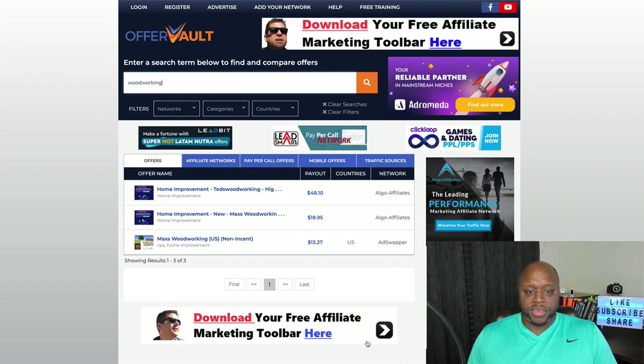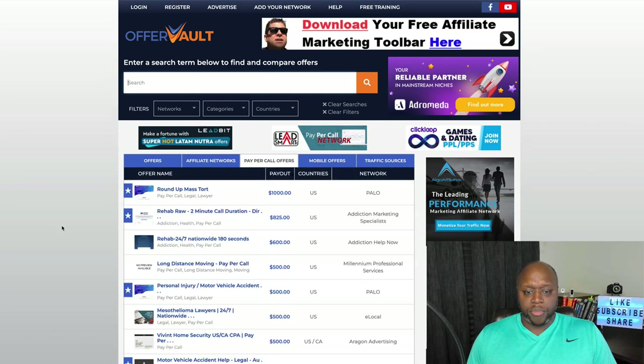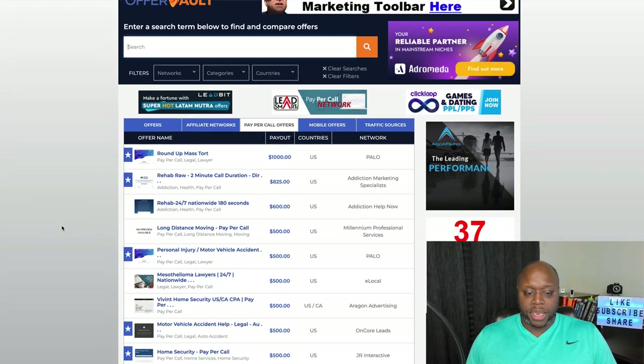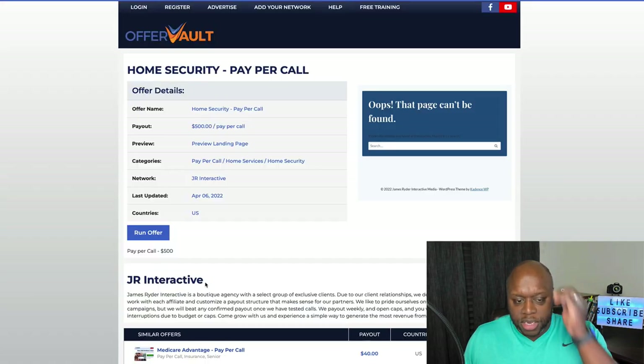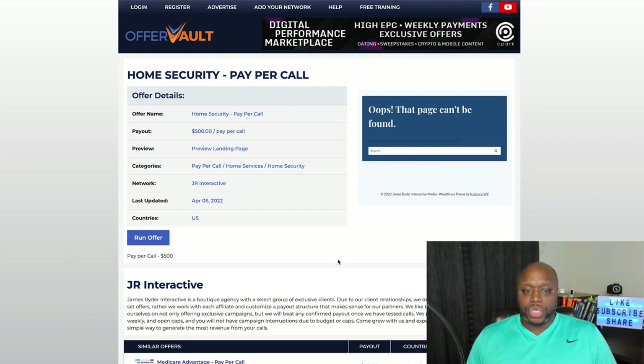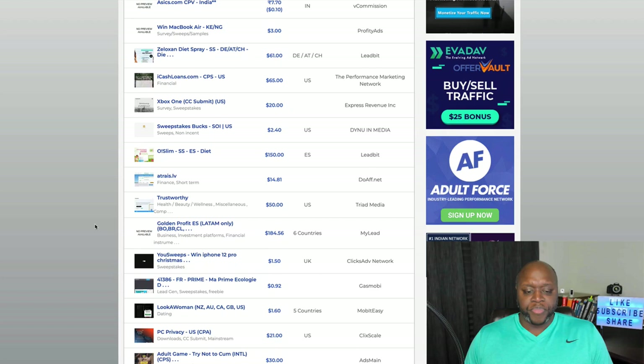There are some affiliate programs that will pay you just for a call — you don't even have to get them to buy anything. You can go out, create content, and get people on a call to the offer and make money. For example, 'Home Security Pay Per Call' — if you click on this one, you can see you could potentially make $500 just for getting them to the company on a call. Some of these will pay per lead as well.